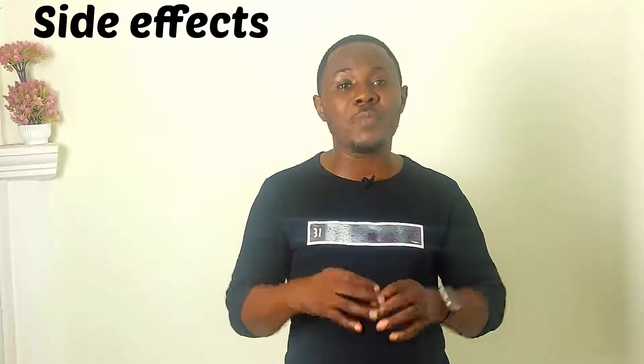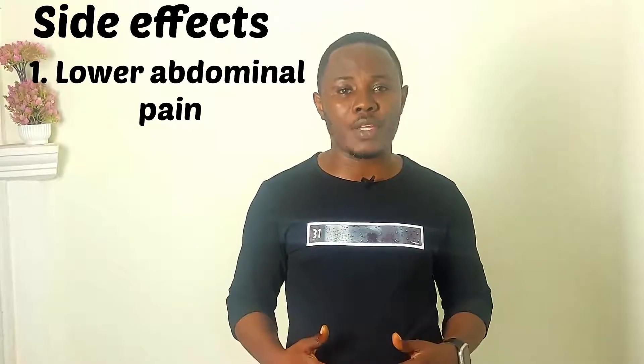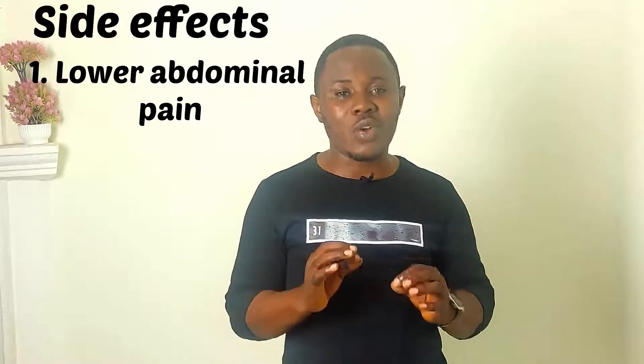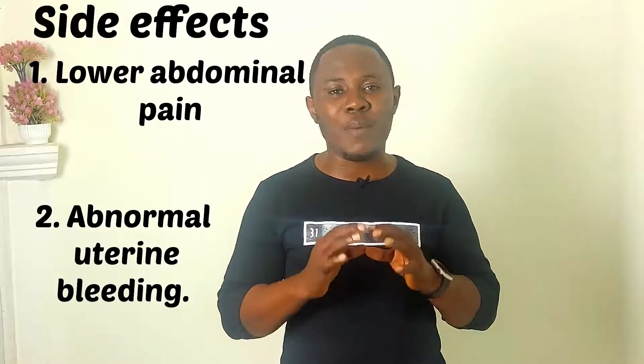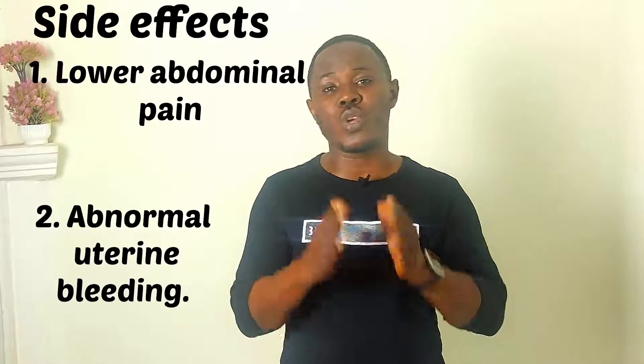Let's talk about some of the side effects you may experience with an IUD. The majority of women tolerate IUDs very well and don't experience any side effects. But a few women may report lower tummy pain in the first few days after insertion, after which it resolves. A woman may also experience abnormal bleeding in excess of what she used to experience prior to insertion, and this also occurs in the early phase of insertion.